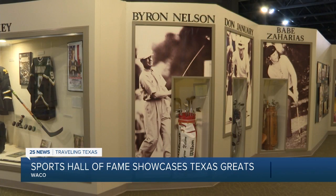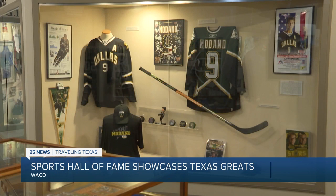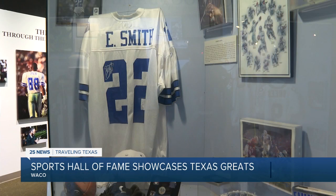The Hall of Fame originally began in Grand Prairie in 1981. It was open for five years before closing down, then reopened in Waco in 1993. It's an ever-changing living history of sports in the Lone Star State.